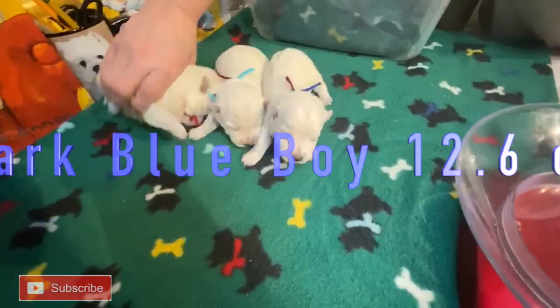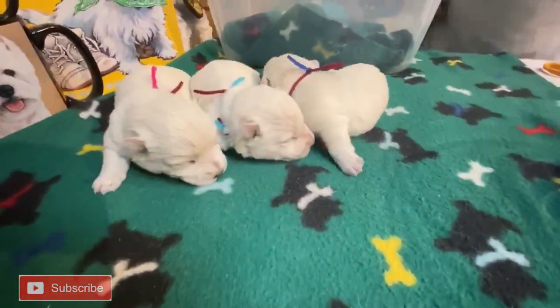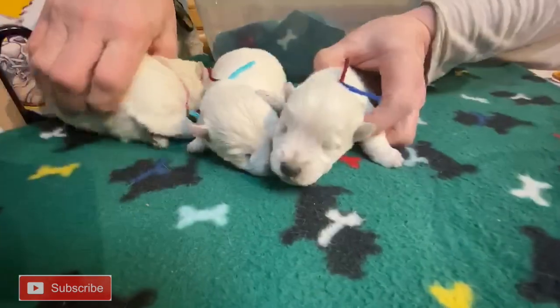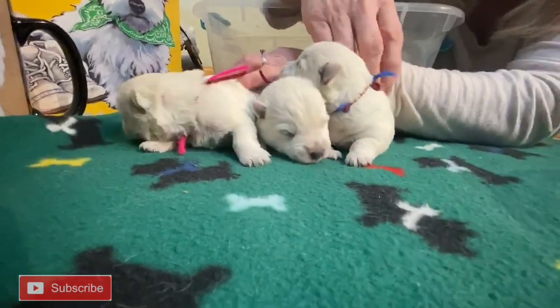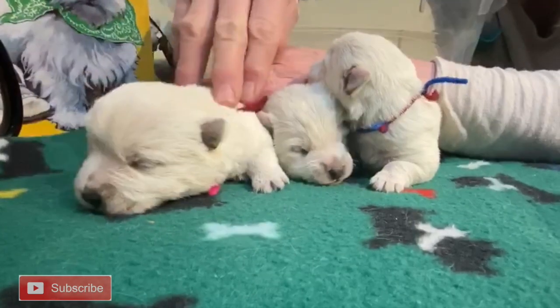So here's Nora's litter, born on November 16th, 2019. Hey dark blue, where are you going? They want to turn around and go the other way. Their ears and eyes are closed, so they can't hear me anyway.